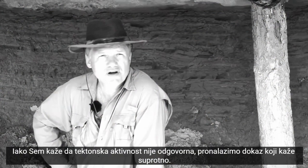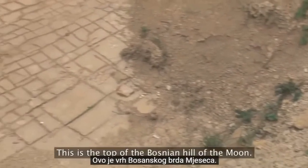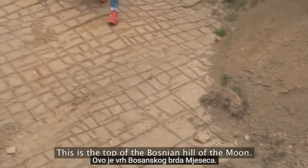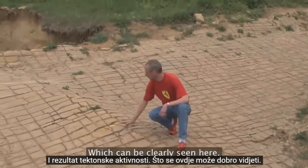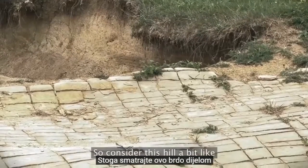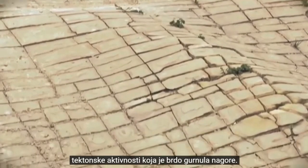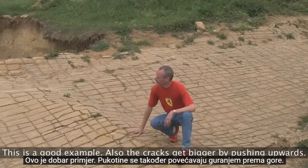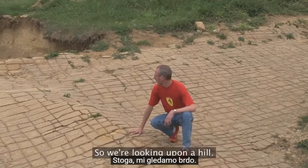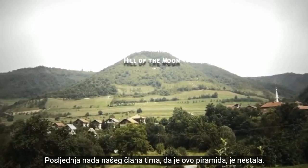Although Sam says tectonics aren't involved, we find proof that says otherwise. This is the top of the Bosnian hill of the Moon. What we see is the thrust-uplifting system and the result of tectonics, which is clearly seen here. We see this hill as a tectonic activity that brought the hill to the top. Our crew member's last hope of this being a pyramid is gone.